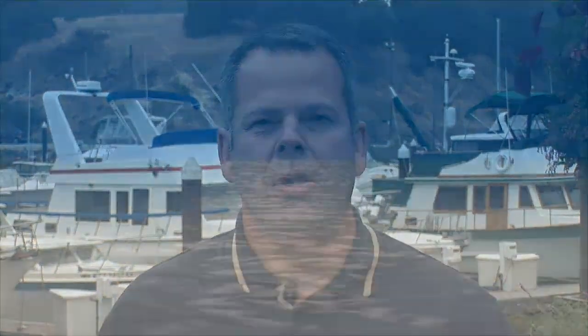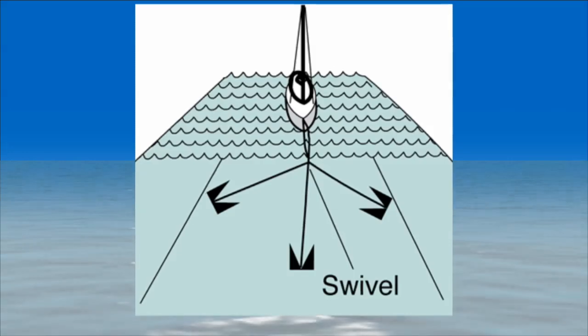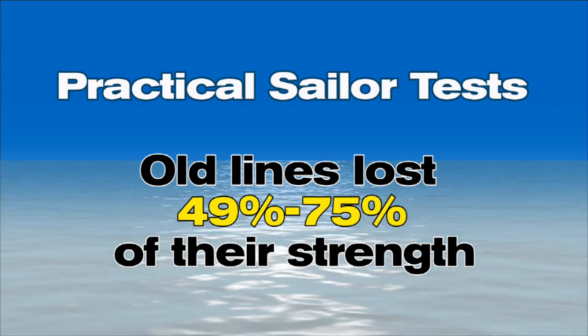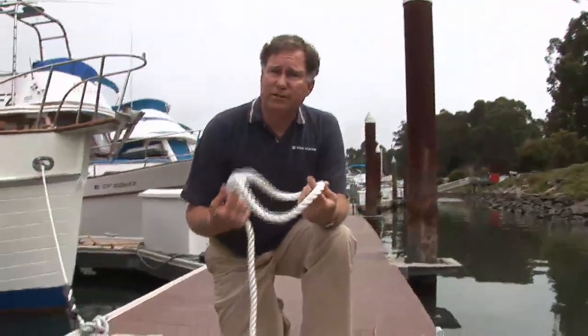If you have to anchor out, select your location to minimize fetch and reduce wave size. Consider using multiple anchors either set in tandem — one anchor connected to another with chain — or in multiple directions. Two large anchors can be set approximately 90 degrees apart in the direction of anticipated winds. Three anchors can be set 120 degrees apart leading to a single swivel and line to the vessel's bow, which reduces the swinging radius. A recent test by Practical Sailor magazine found that old lines had lost 49 to 75% of their strength due to lack of lubricity and the addition of dirt, salt, and chafe. Use new lines or lines in really good condition, and probably lines bigger than you're used to using.